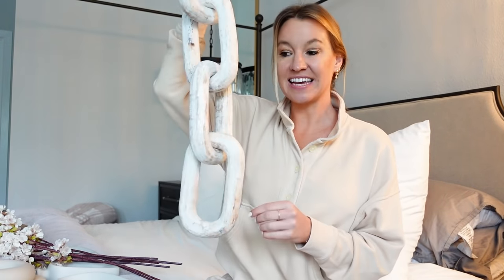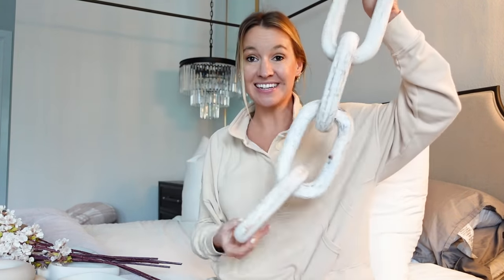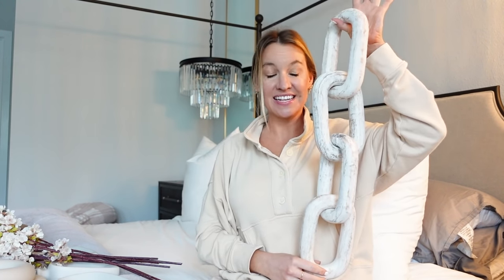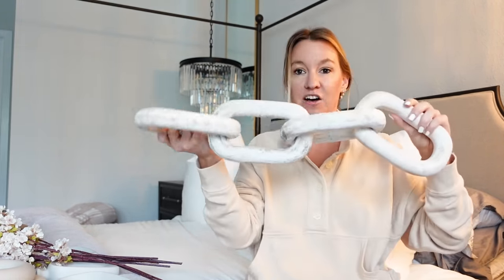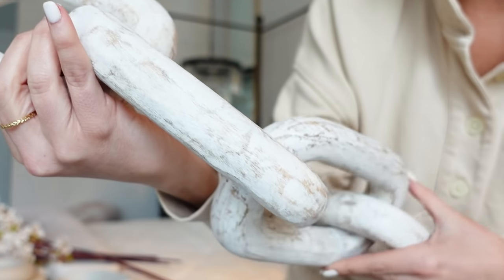Number one aesthetically pleasing home decor find is this beautiful chain. You guys, look how big it is. It is such a statement piece. I will try to insert some videos of these pieces around my home so you guys can get a feel for how I style them. This is such a nice chunky statement piece. It looks so good on a coffee table, like over a coffee table book, or on a shelf just by itself, or on a console table. I've had it in multiple places in the house. It is heavy duty — super heavy duty. I love this white color.